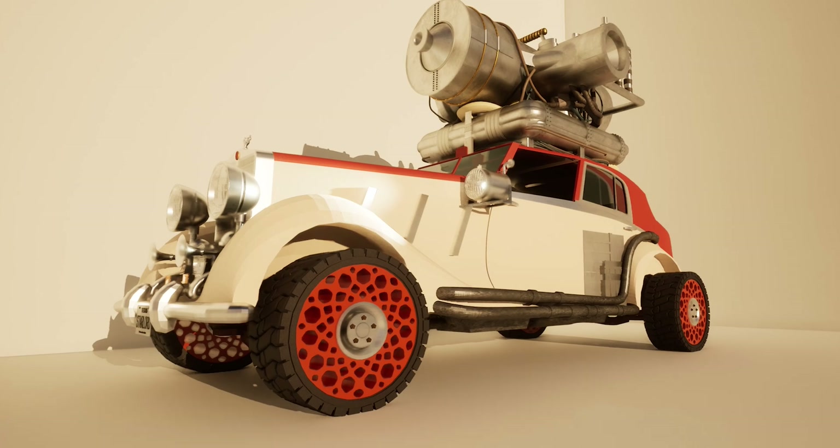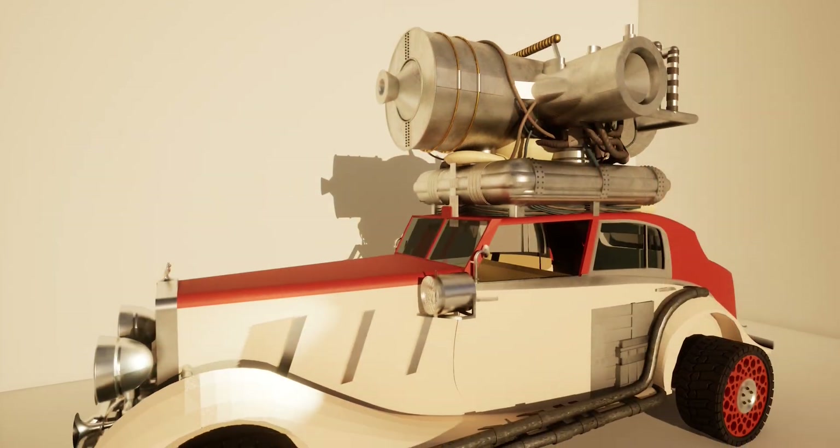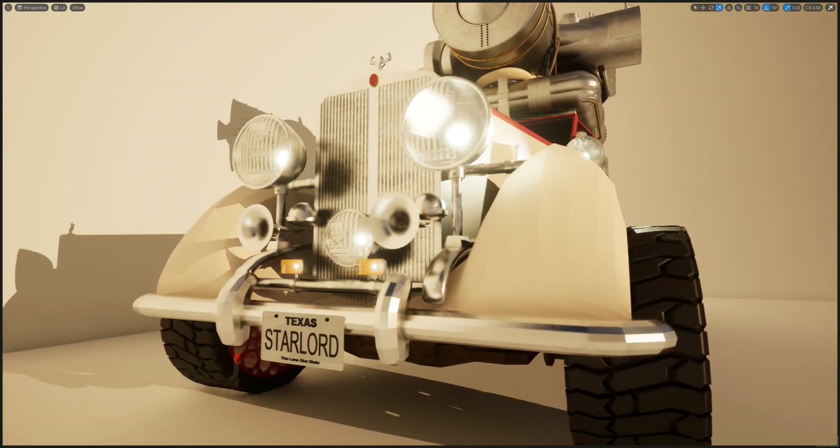My current body of work explores how technology is reshaping humanity. I see overtones of ego in the efforts to colonize Mars — thus, the Mars rover flaunts Rolls-Royce luxury and has many excessive features.